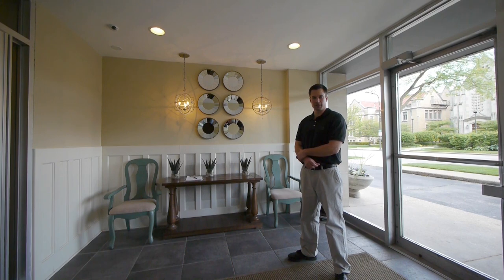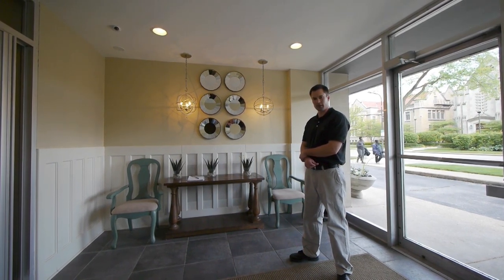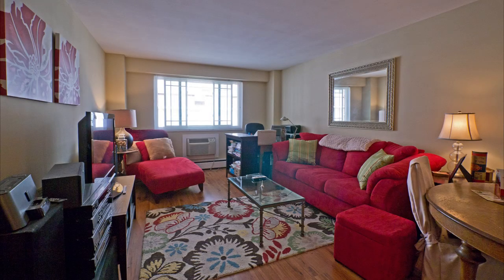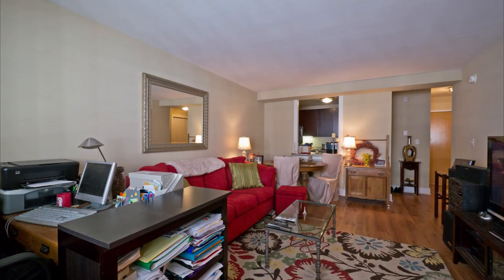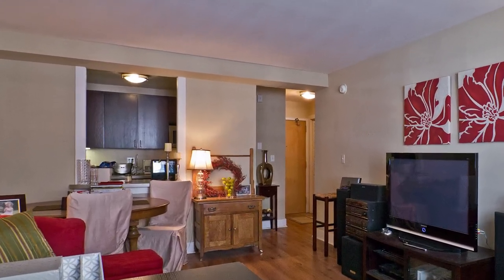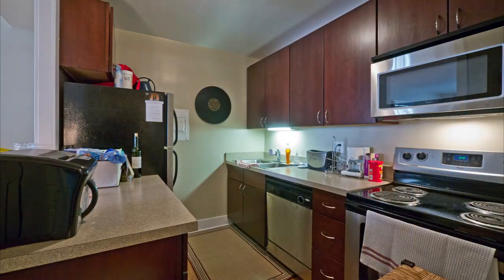We've just renovated the welcoming lobby here at 1410 Chicago — all new wainscoting, tile, and furniture. Every unit here at 1410 Chicago is newly renovated with new hardwood floors, fresh paint, and new trim. Brand new kitchen with nice cabinetry and stainless steel appliances, which is definitely an upgrade from what you'll see in the area. Amongst those appliances, a dishwasher and a microwave.